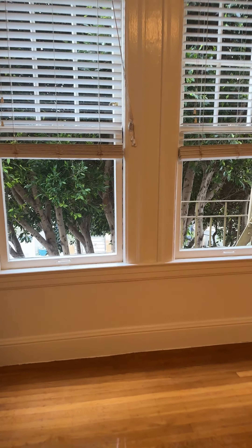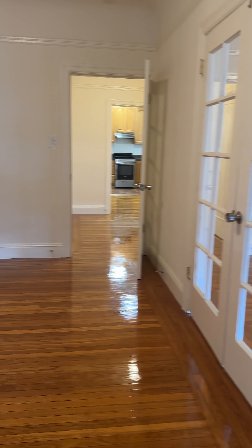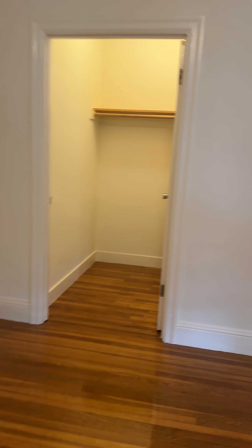This is the second room that can be used as a living room or a bedroom. It's got another tree in front of the window. And this also has a large closet.